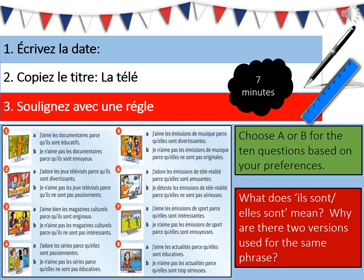If we look at an example and we look at number one: j'aime le documentaire parce qu'ils sont educatifs is A, and for B je n'aime pas le documentaire parce qu'ils sont ennuyeux. For me I would choose A because I like documentaries because they're educational. So all you do is write down the number one to eight and choose whether A or B depending on your preferences.